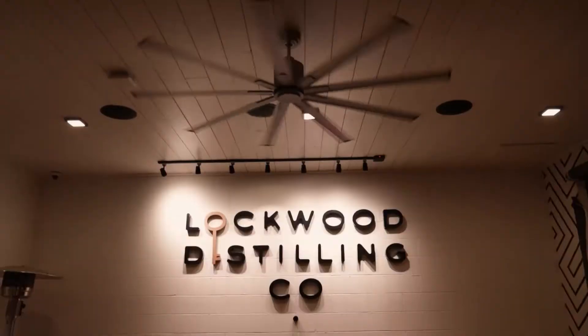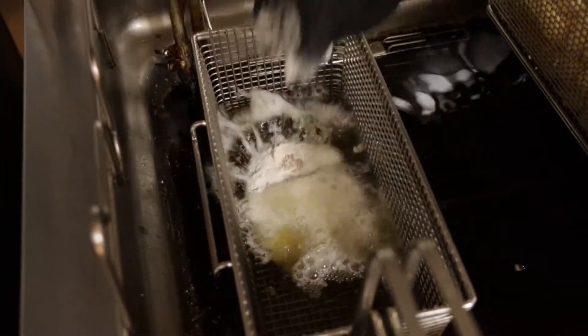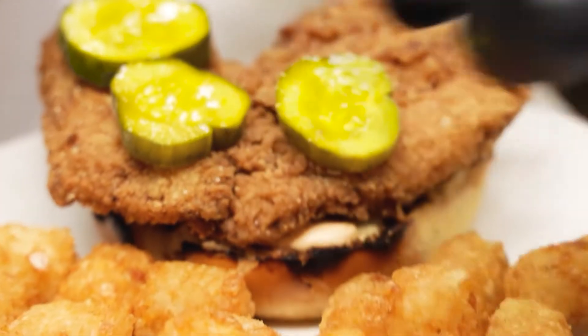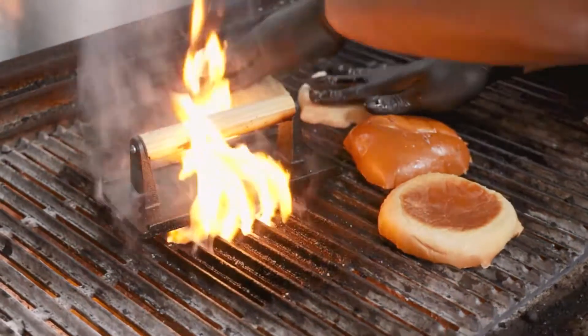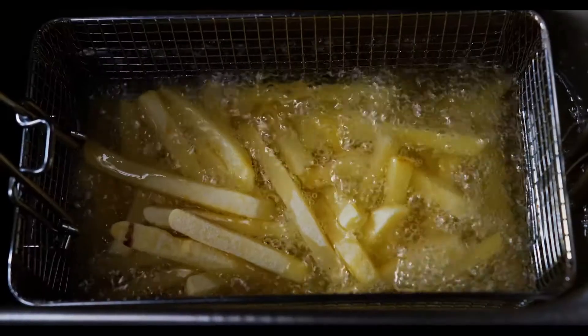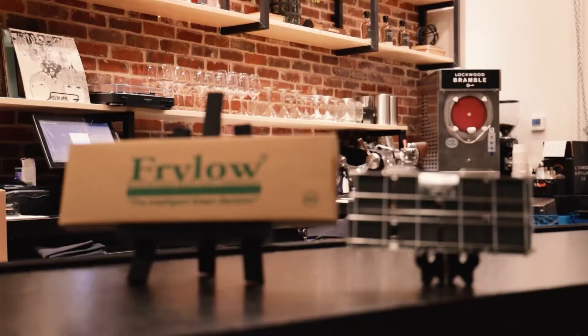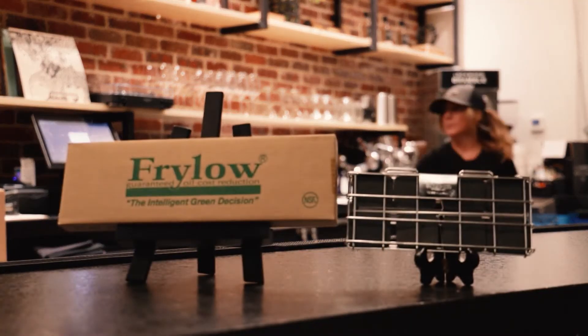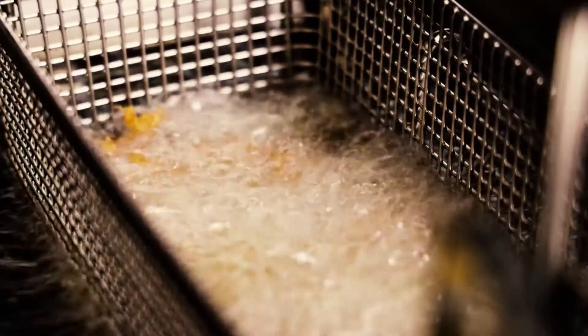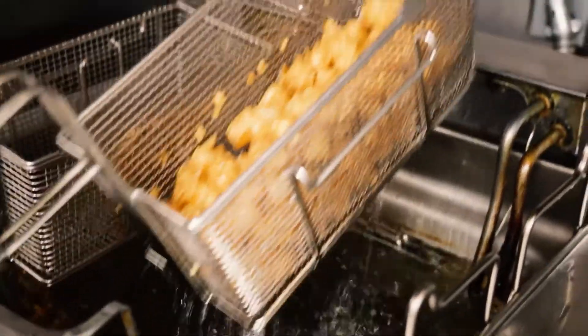My name is Evan Batts. I'm the founder of Lockwood Distilling Company based here in Richardson, Texas. The food we make is chef-crafted southern fare that is traditional but elevated. When we were originally building the menu, I was against using a fryer. We changed our mind pretty quickly once we learned about Frylo and how it can cut the caloric value down from 30 to 50%. Our oil lasts two to three times longer. Our food comes out light, crispy, juicy, golden fried, perfect every time.